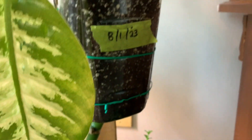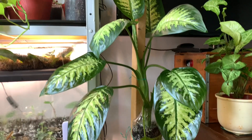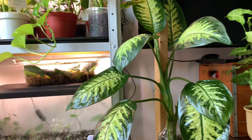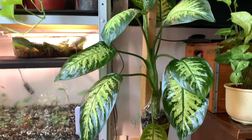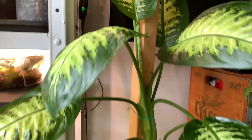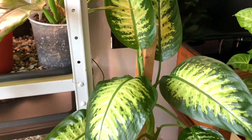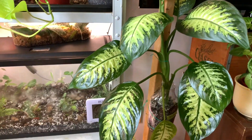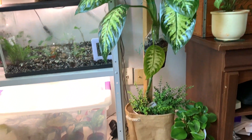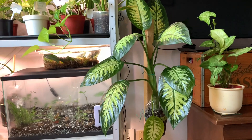I put a date on it so I remember when I started the air layering — I don't think I can see anything happening yet but I'll be patient. This is a very easy care plant. I used to have it downstairs in the dining room but moved it up here for more sunlight when I started the air layering this month. I have it on the floor in the corner because I needed something tall there — it fits perfectly.